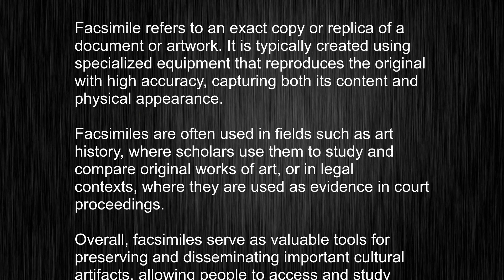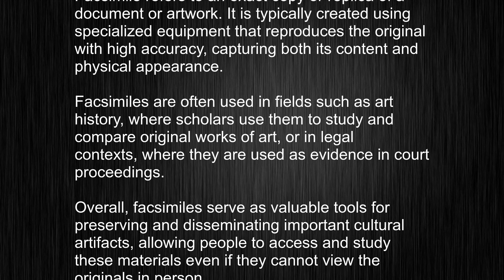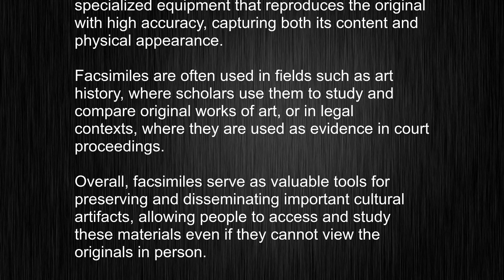Facsimiles are often used in fields such as art history, where scholars use them to study and compare original works of art, or in legal contexts, where they are used as evidence in court proceedings.